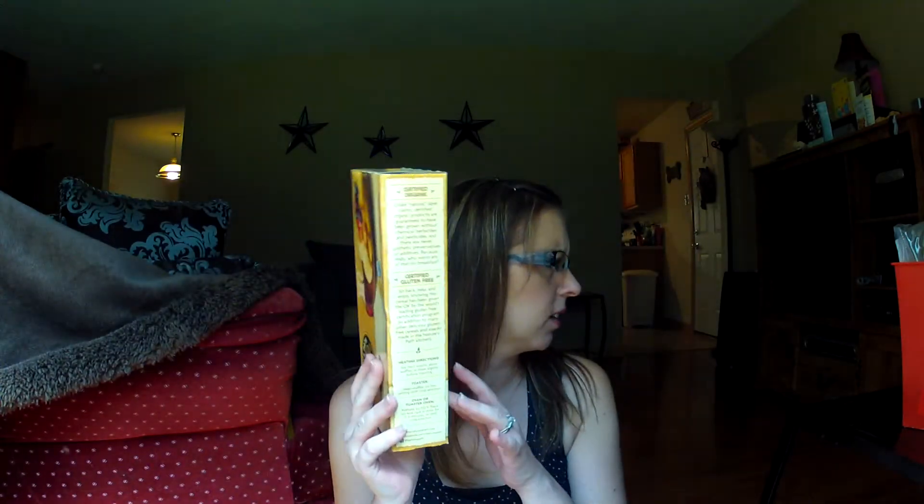Then I have the Nature's Path Organic Homestyle Gluten-Free Waffles. These were just plain waffles and I really liked these as well. I haven't had any problems with any of the gluten-free waffles I've been buying. These were nice instead of the blueberry because I could put peanut butter or something on them. I have the peanut butter in my container that I use on bread, waffles, or even plain rice cakes.